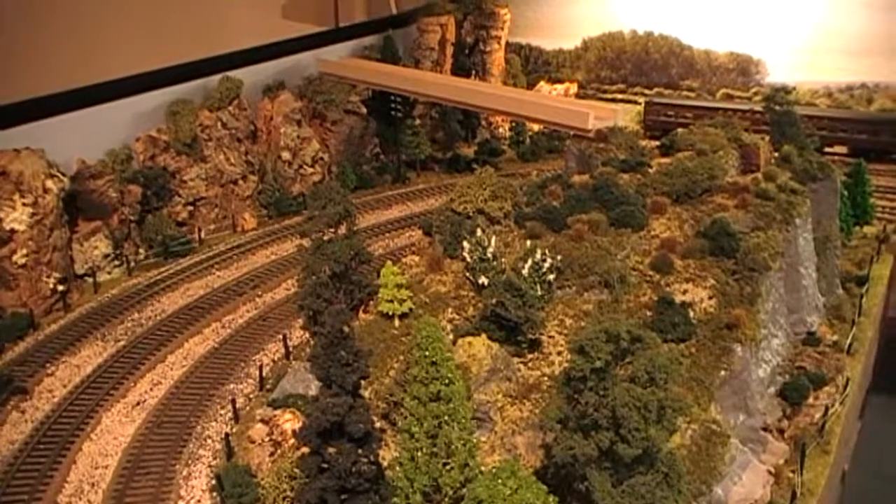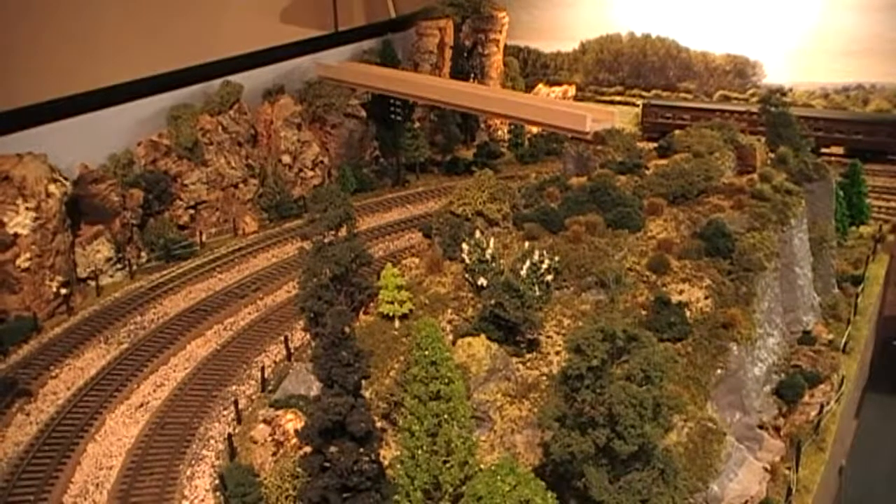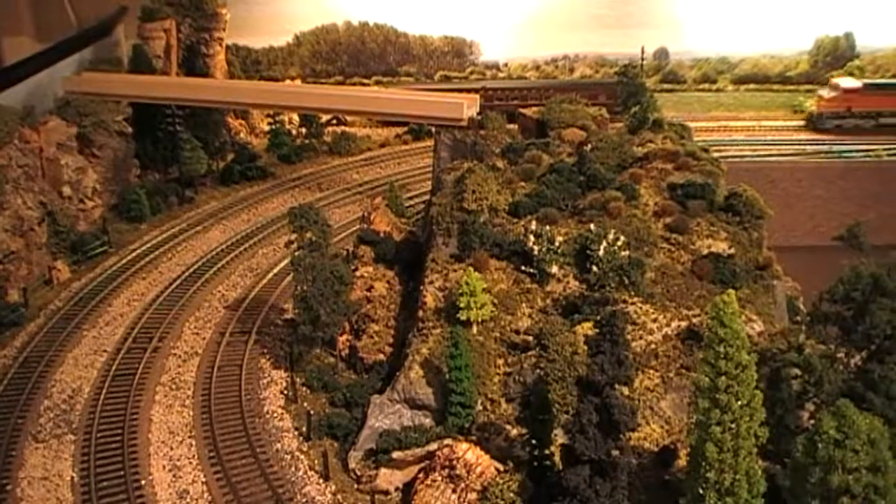Before I continue work on the new bridge, I'll just have a few train run-bys.